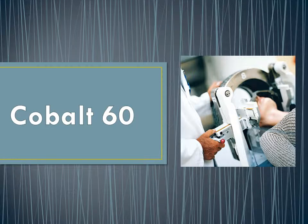Cobalt-60 is a radioisotope of synthetic form which has a half-life of 5.27 years and was discovered by Swedish scientist George Grant in 1735. Cobalt-60 is one of the most accurate and trusted therapies for treating cancer, in particular brain tumours.